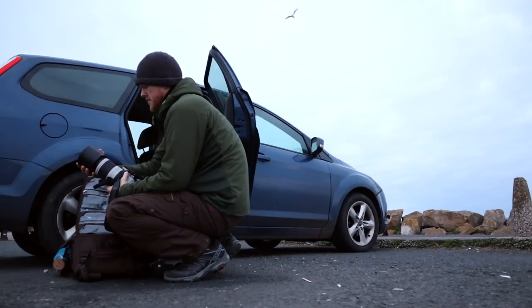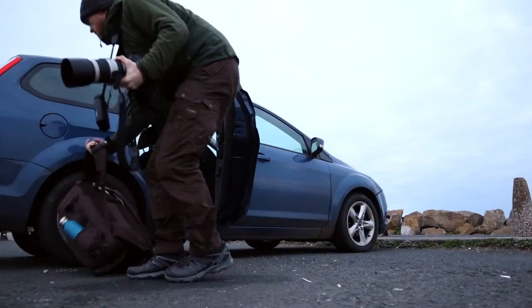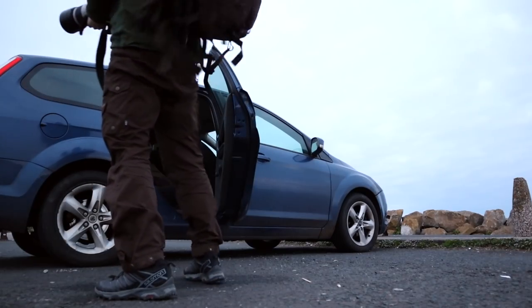Good morning. Today I'm on a place called Walney Island — a very small little island near a place called Barrow-in-Furness, just south of the Lake District. It's coming up to sunrise and I'm heading up to the nature reserve on the northern end of the island.